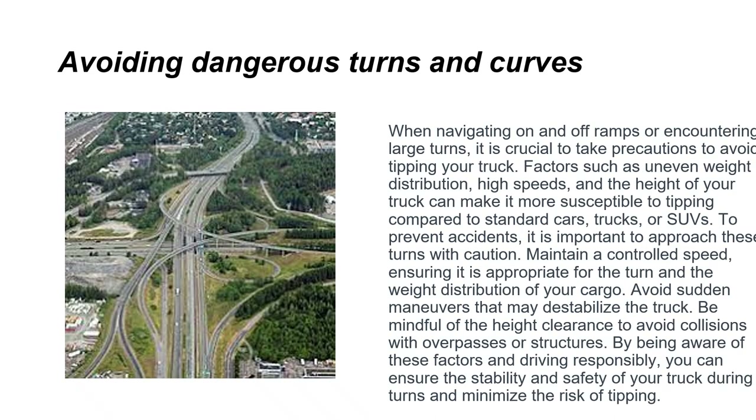When navigating on and off ramps or encountering large turns, take precautions to avoid tipping your truck. Factors such as uneven weight distribution, high speeds, and the height of your truck can make it more susceptible to tipping compared to standard cars or SUVs. Approach these turns with caution, maintain a controlled speed appropriate for the weight distribution of your cargo, and avoid sudden maneuvers. Be mindful of height clearance to avoid collisions with overpasses or structures.